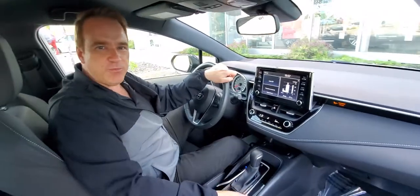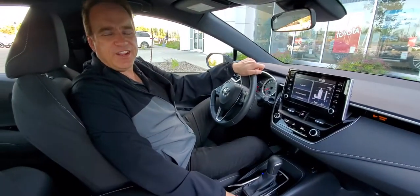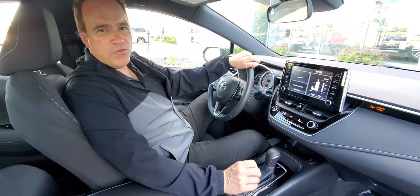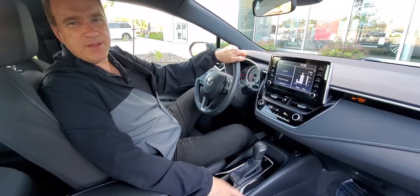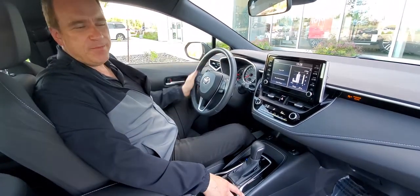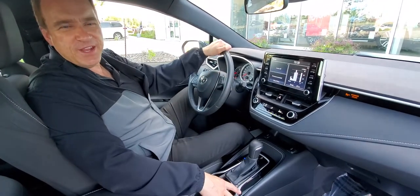For more information about this vehicle, check us out at gatewaytoyota.ca or give us a shout at 780-439-3939. Come on down in person — we're at 2020 103rd A Street Southwest in Edmonton. We can't wait to show you this vehicle.